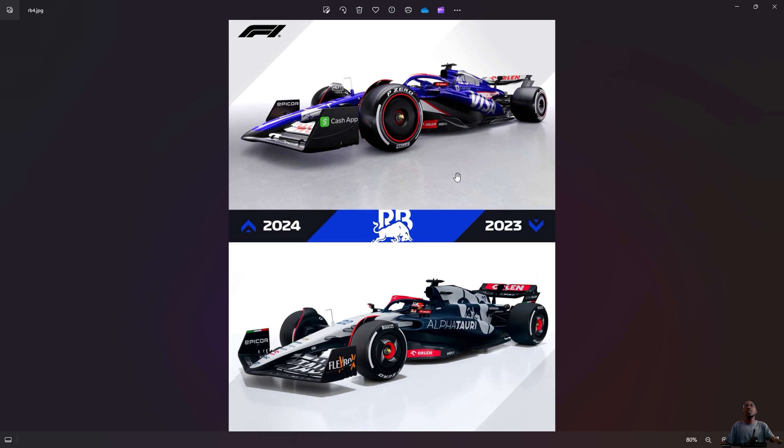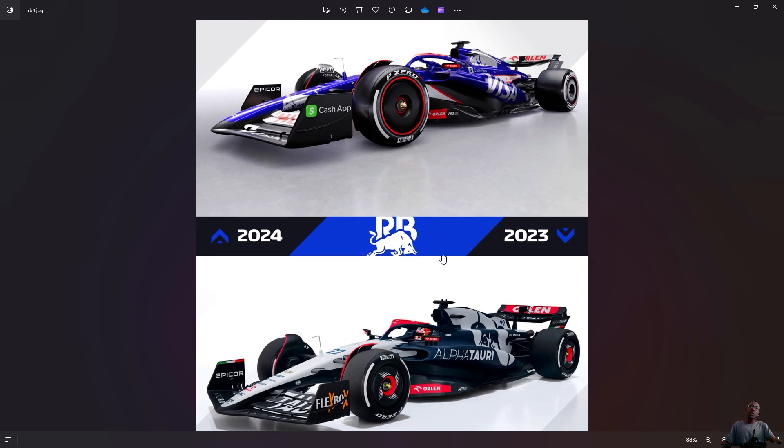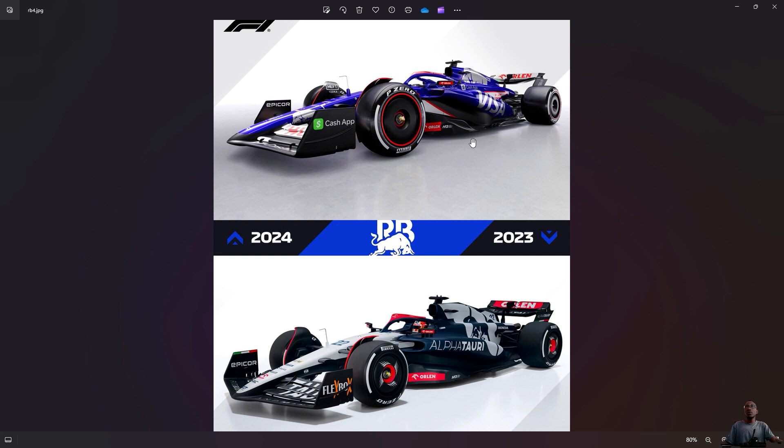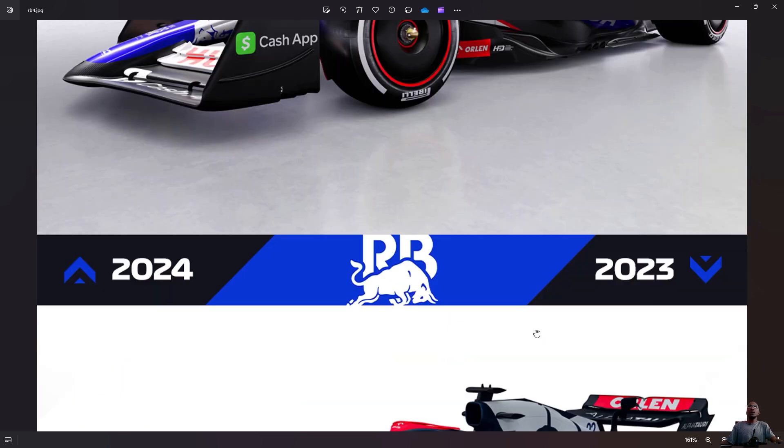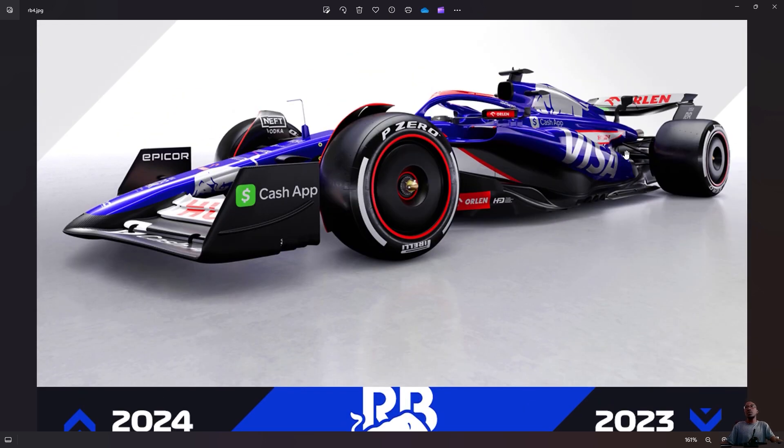Looking at the front and side view — it's now more blue. It's Alpha Tauri no longer — it's completely gone. The theme has changed. But I must say I like this color and I liked the Alpha Tauri logo very much — how it looked on the engine cover. Now it's Visa — Visa has taken over.